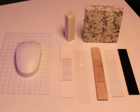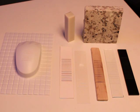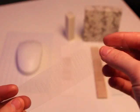Acoustic barcodes can be applied to many materials, including wood, glass, stone, and plastic. Barcodes can even be 3D printed or made as stickers.